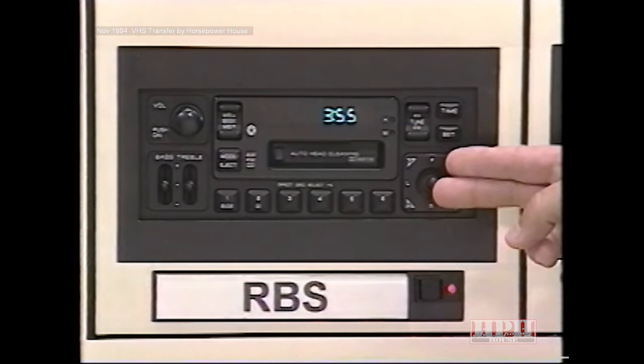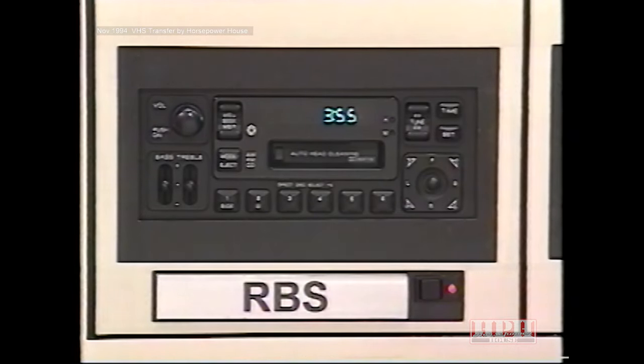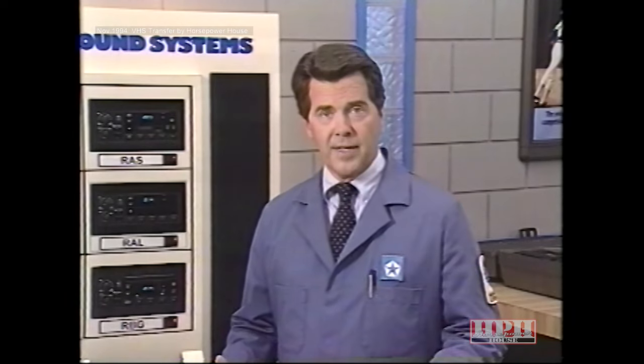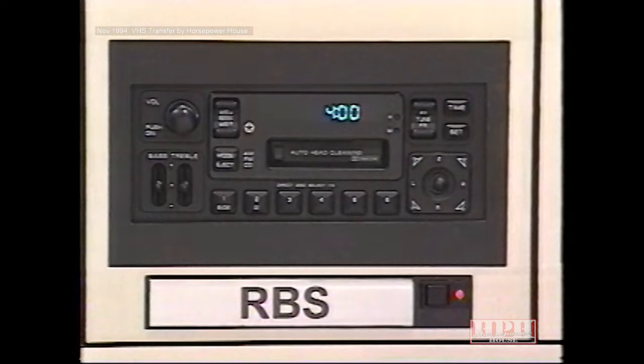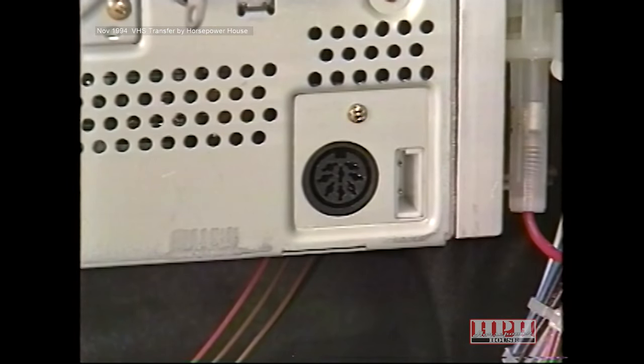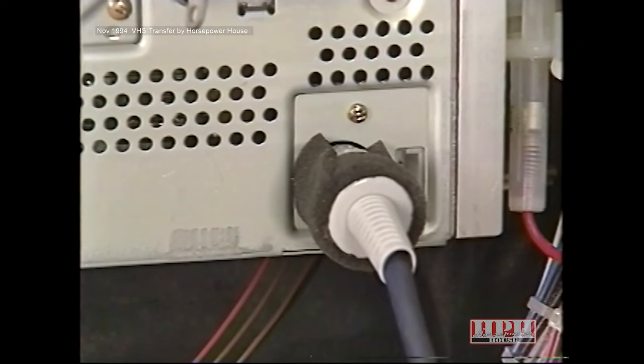The RBS system also features a cassette tape player with an automatic tape head cleaner that cleans the cassette head whenever a tape is loaded or ejected. In addition, the tape player has an automatic tape pinch roller release that protects the tape and drive mechanism whenever it's not in use. The player also includes auto-reverse and a locking fast-forward and rewind control. The RBS radio has controls for the radio, tape player, and CD changer, and a new Mopar 6-disc CD changer can be hooked up through the CD port at the rear of the radio.